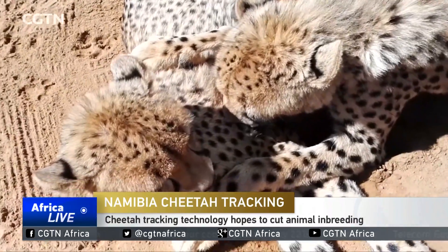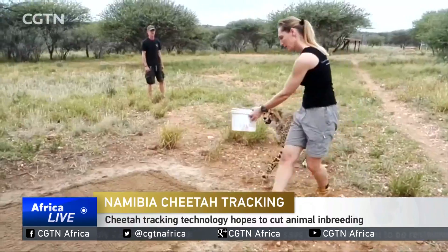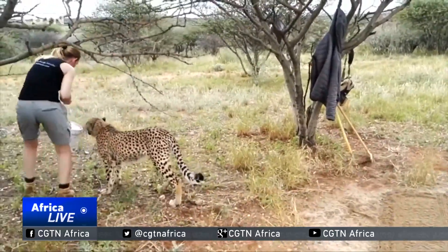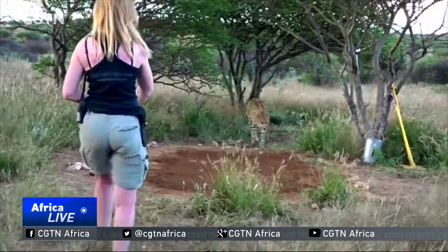Inbreeding among African cheetahs is putting further strain on a species already under threat of extinction, and that has caught the attention of Larissa Slandley. With her morning walks with cheetahs, she hopes to create an algorithm that will help in telling whether two or more of the cats are related.